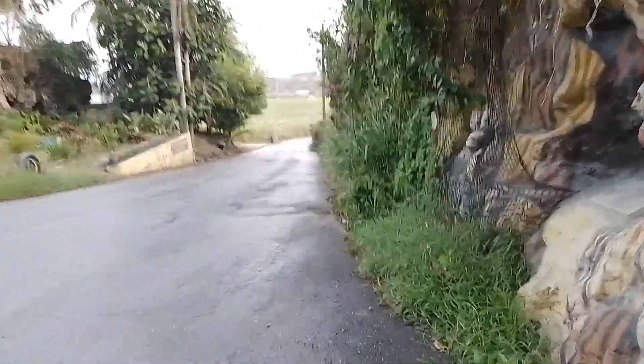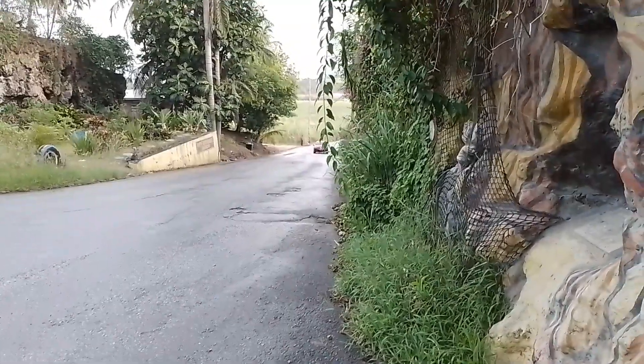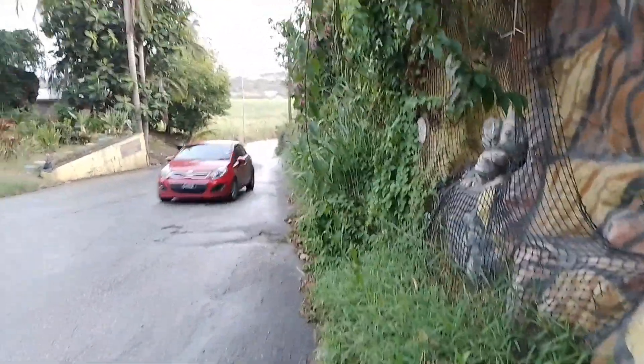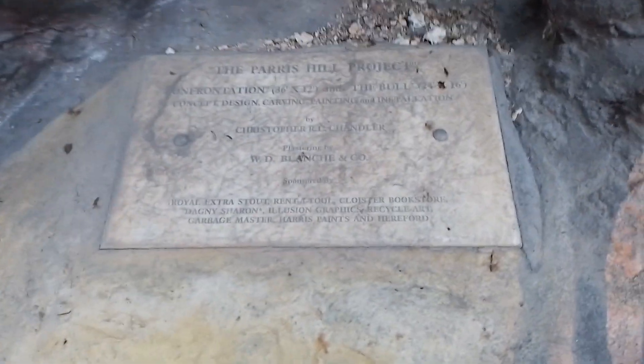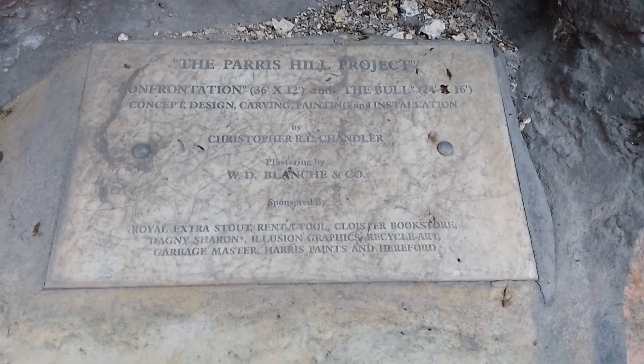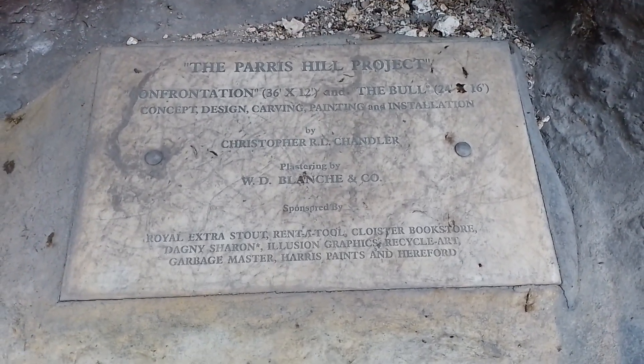The now-defunct Andrews factory closed down in 2013 under the last government. It was closed to reopen as a multi-purpose factory, but that plan did not work out, so the factory is now just there with a highway fence surrounding it to keep away trespassers. A detail about the Paracel project by Christopher R.S. Chandler and plastered by W.D. Blanche & Company, with the list of sponsors down below.